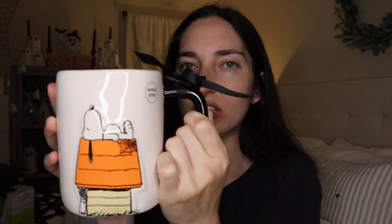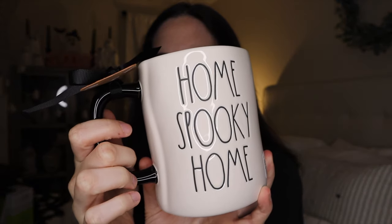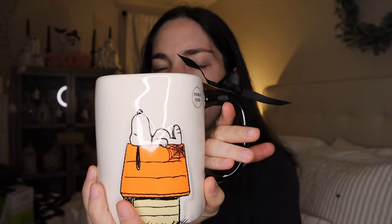Staying on the same theme of Snoopy, this one was also $7.99 from HomeGoods. It has a black handle and the inside is black, and that is just what the graphic looks like. On the other side it says Home Spooky Home. I'm thinking to just display them with the Snoopy side showing. I just love all the Snoopy stuff she is doing this year, though I kind of didn't want to go too crazy — it's still only the very beginning of September. So we'll see if I pick up any more Snoopy things.